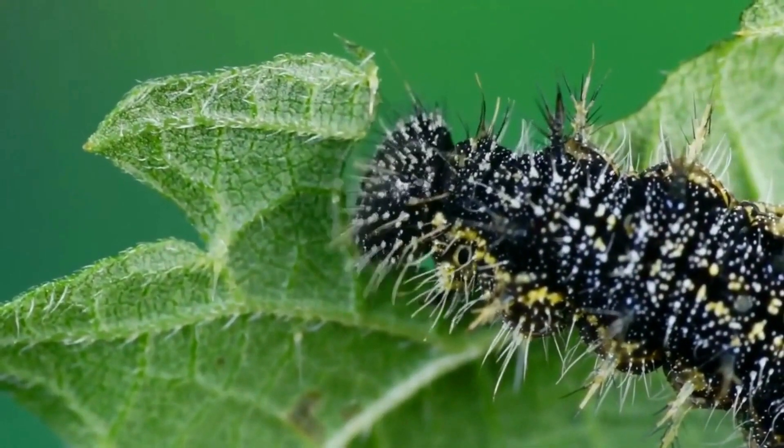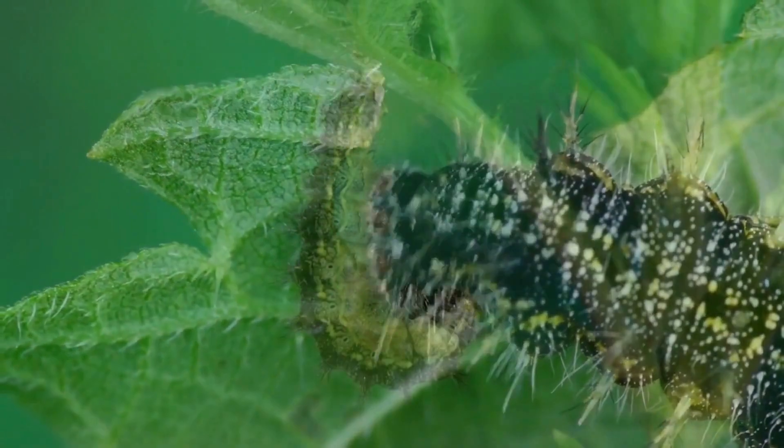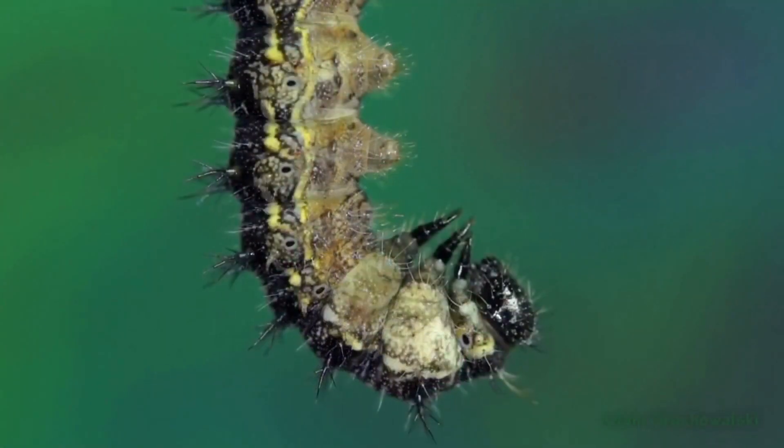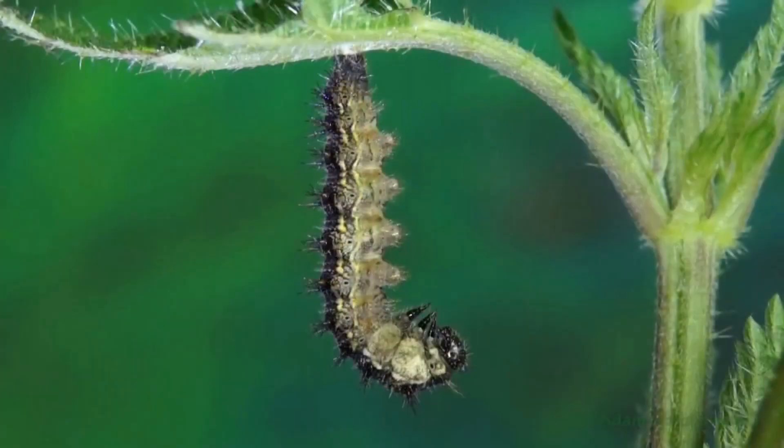The caterpillars are still eating and eating and have almost reached their full size. After 4 weeks of devouring food, the caterpillar hangs in a J shape, sheds its skin, and reveals the chrysalis.